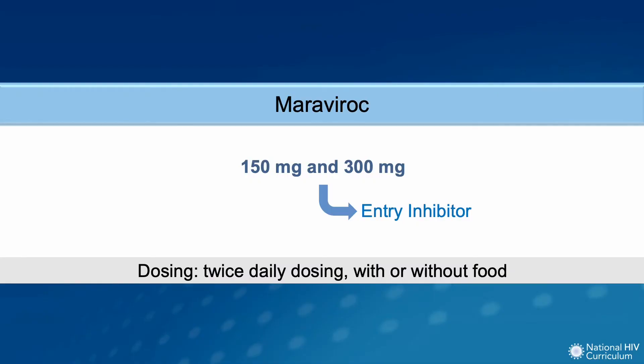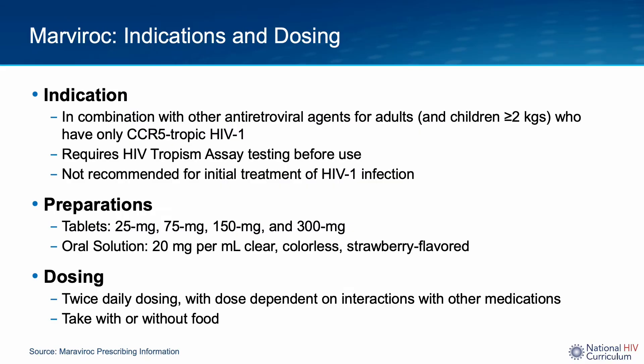Maraviroc is an antiretroviral drug that is part of a class of drugs called entry inhibitors. It is only available as an oral formulation, either tablets or an oral solution. The drug has to be taken twice daily, and it may be taken with or without food. Maraviroc is indicated in combination with other antiretroviral agents for the treatment of only CCR5-tropic HIV type 1 infection in adult and pediatric patients weighing at least 2 kilos.